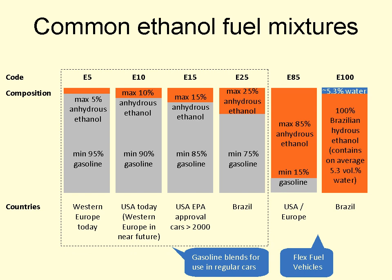E10 blends are typically rated as being 2 to 3 octane numbers higher than regular gasoline and are approved for use in all new U.S. automobiles, and mandated in some areas for emissions and other reasons. The E10 blend and lower ethanol content mixtures have been used in several countries, and their use has been primarily driven by the several world energy shortages that have taken place since the 1973 oil crisis. Other common blends include E5 and E7.